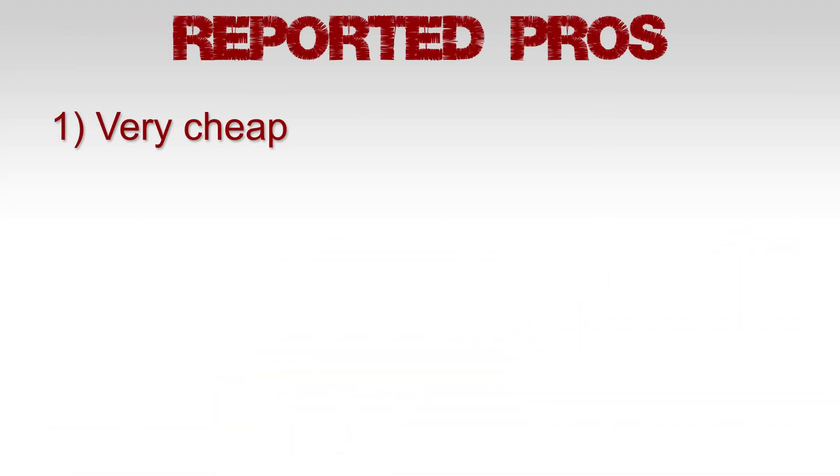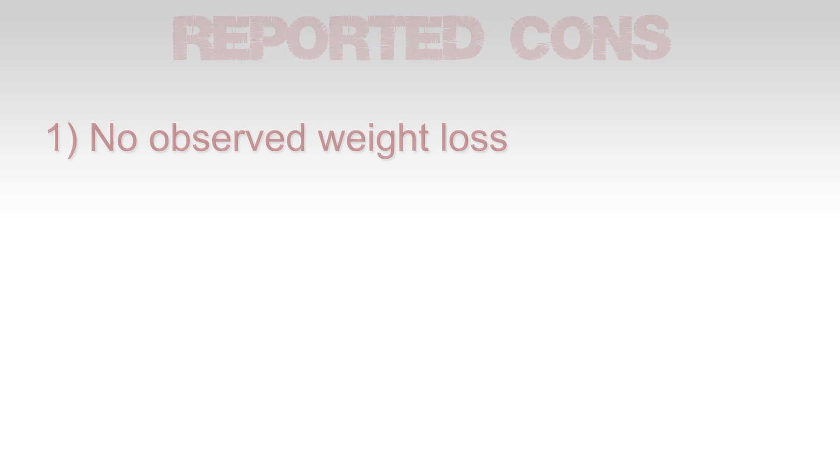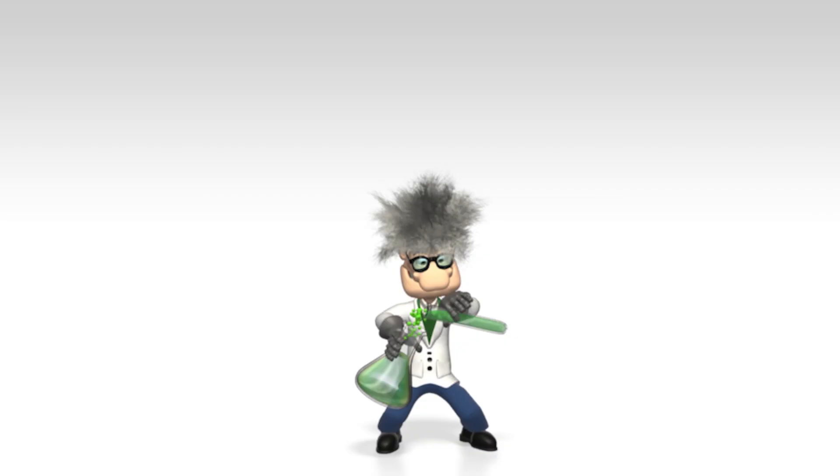Time for some social proof. Reported pros: very cheap, reduces stress, and provides energy. Reported cons: no observed weight loss. As for the ratings, Bodybuilding.com has 51 ratings scoring 8.8. SupplementReviews.com has one review scoring a 6 out of 10 — however, that reviewer was trying to use it as a fat burner. Our total is 52 ratings scoring 8.75.